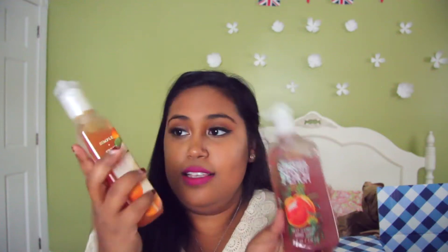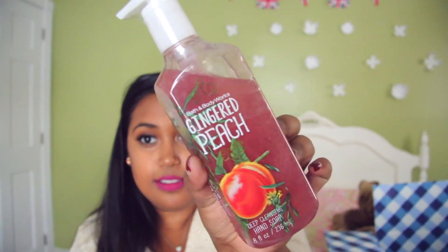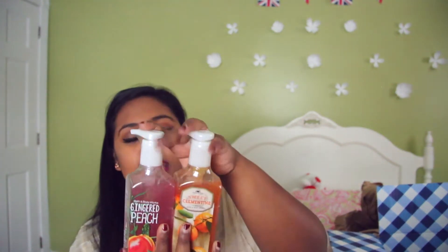The first things I got were these soaps. These two I believe are new — this is Sweet Clementine and then this is Gingered Peach. I like how they're doing the designs now, looking pretty interesting, very cute. I hope they smell good — I ordered them online so I don't know how they smell. I bought a few of these; I think they were on sale, six for $24.